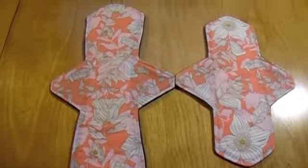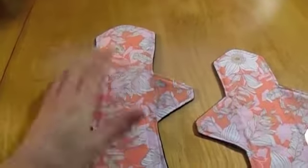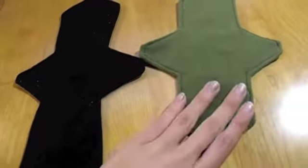And here they are. I just gotta add snaps to them. They're so pretty, though — I love them. This one has black fleece and this one has green fleece.